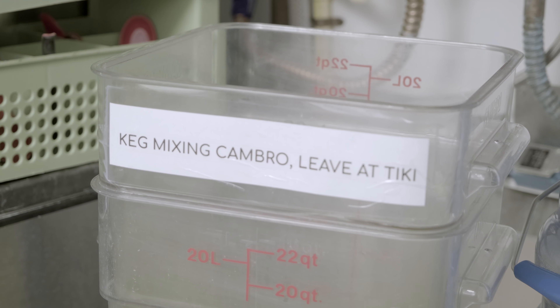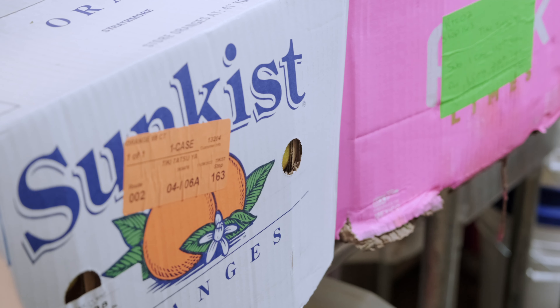We don't do a lot of prep here unless we're doing it on the fly. Mint — we go through about five pounds of it a day, and depending on the weekend, sometimes about ten pounds.